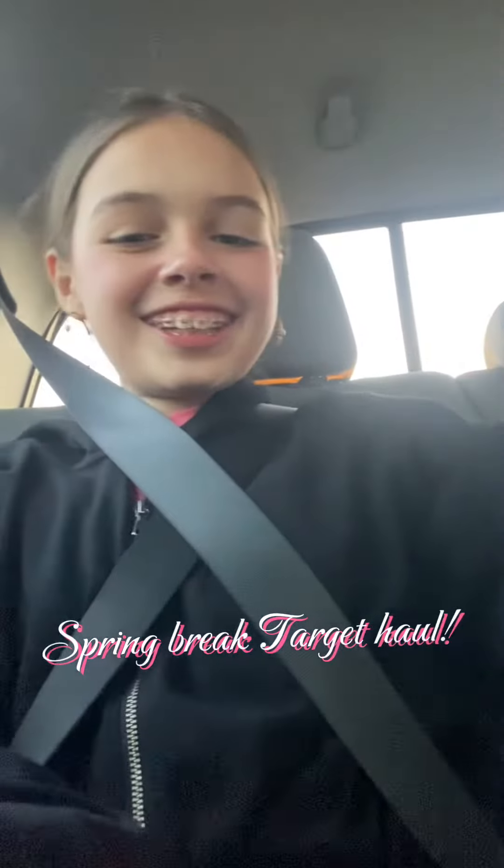Target haul! Most of these clothes I got were for spring break because I grew out of a lot of my clothes. First I got these really short purple shorts, and then I got these green booty shorts because I have a green sweatshirt in this exact color. I really like that color on me, so I got these booty shorts and I'm so excited.